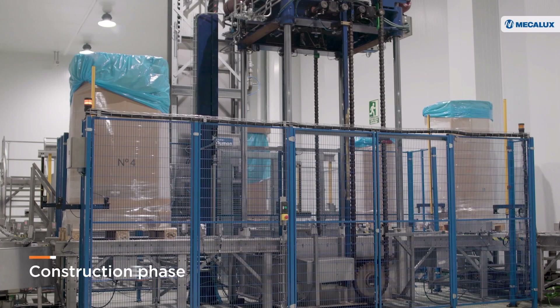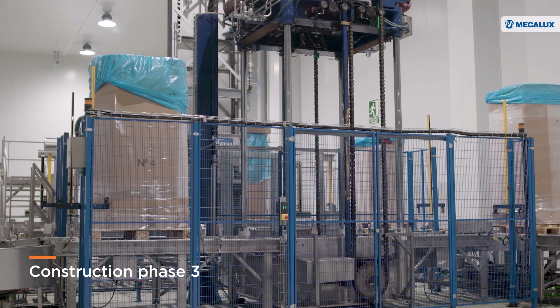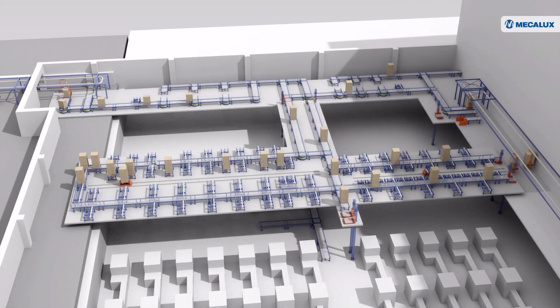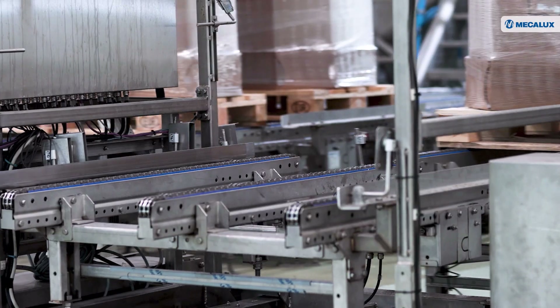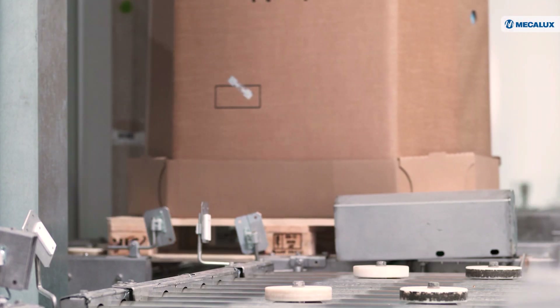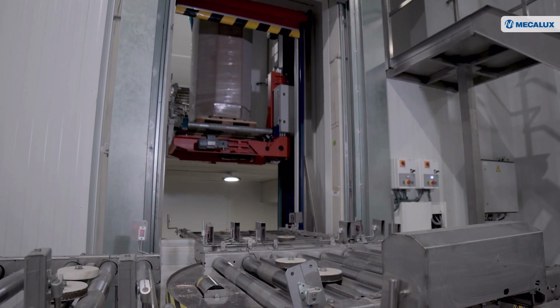In the third phase, MECALUX expanded Congelados de Navarra's center with a packaging and mixing area next to the first automated warehouse, where it installed stainless steel conveyors and transfer cars. Highly resistant to corrosion, they are ideal for working in humid environments and comply with health regulations for food industry facilities.